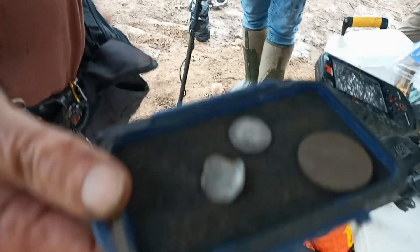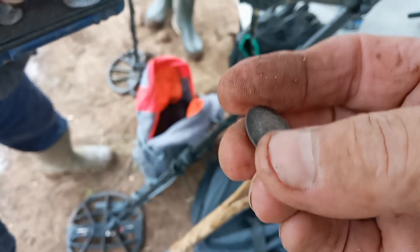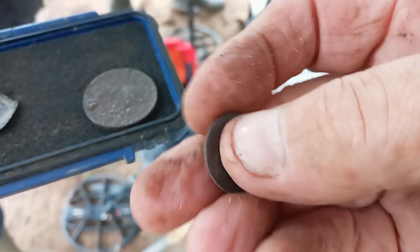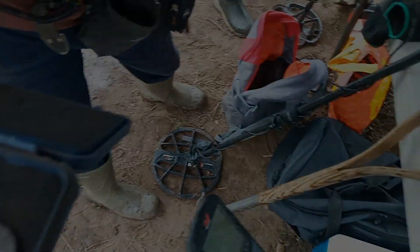That flat silver one is what he's just found — it's a William. And it's chucking down with rain. A William sixpence — he's just found a ruler sixpence. And a William... halfcrown, whatever you want to call it. Very nice. And a baseball. That was a really good look for you.